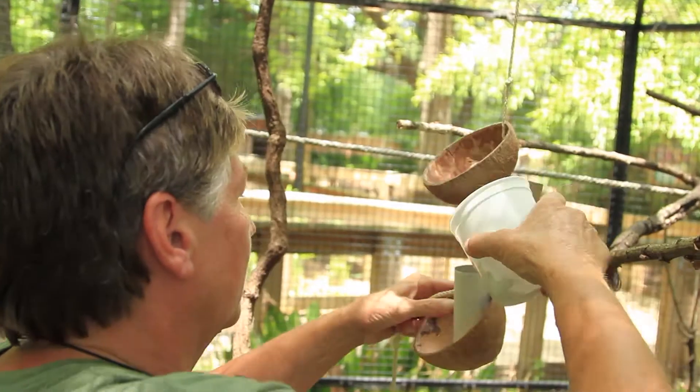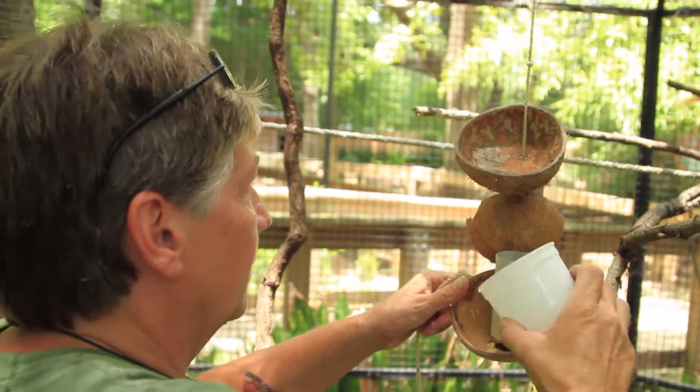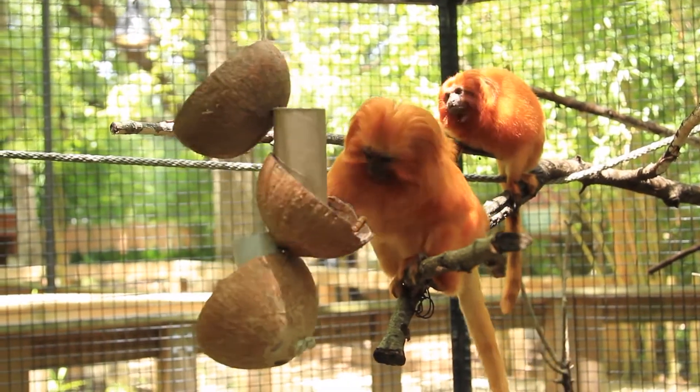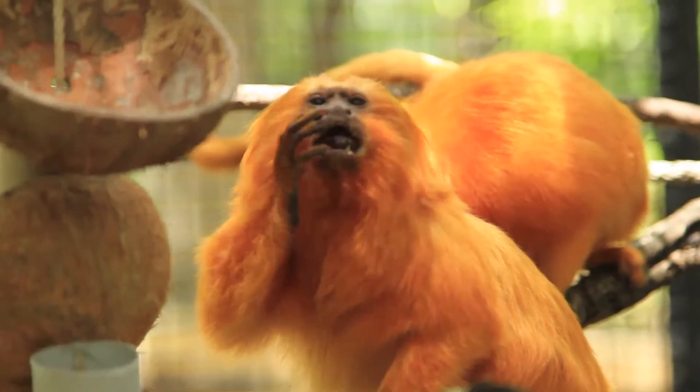And with the golden lion tamarins, I used coconut shell halves to put some of their food in. Instead of them being fed in a stationary bowl, today they had to jump around and get on the coconut on the string and use their agility to hang on while reaching in for the food.